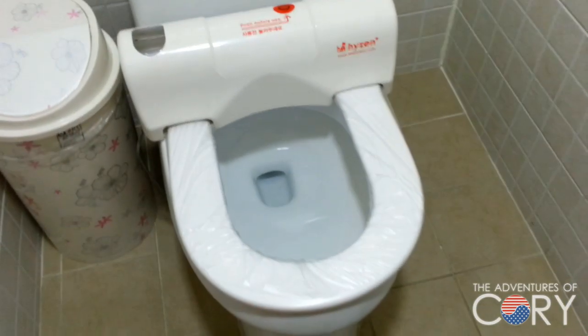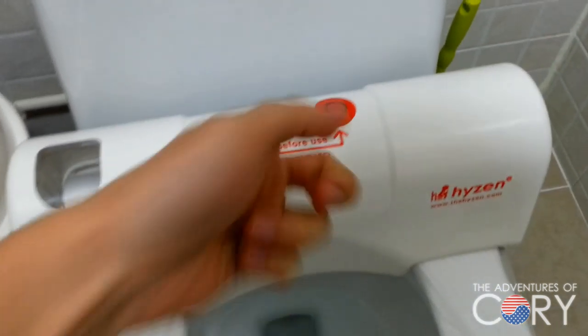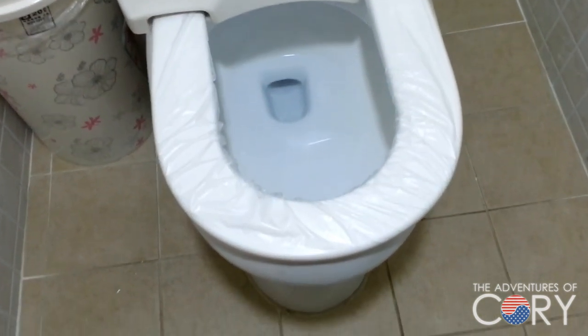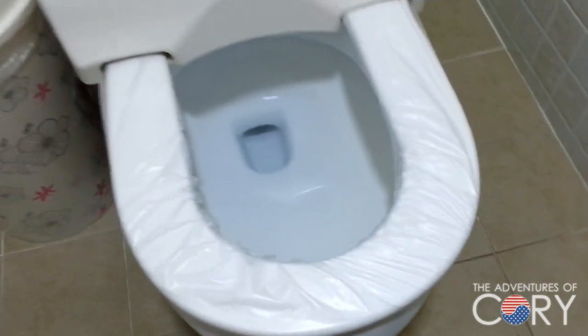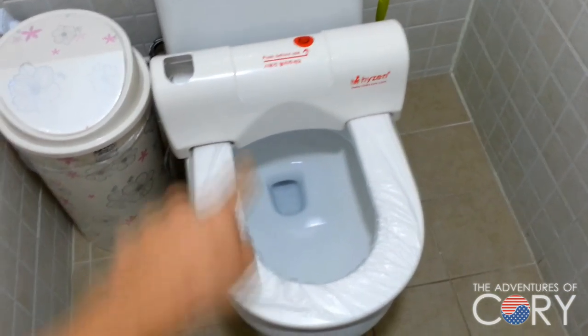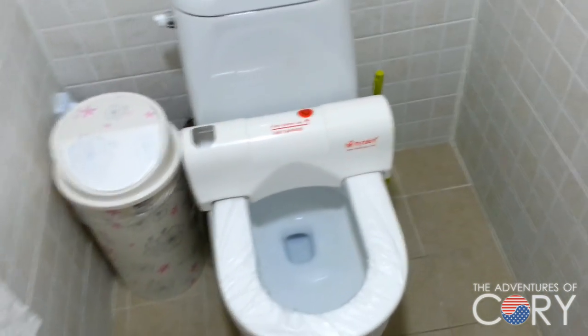So it's this specific toilet seat — it's really cool. You can see here it says 'push before use.' We'll go ahead and push that. You can see it's got the plastic covering. You don't have to flush it or anything like that. It just goes in from one end all the way to the other end. It's kind of cool.